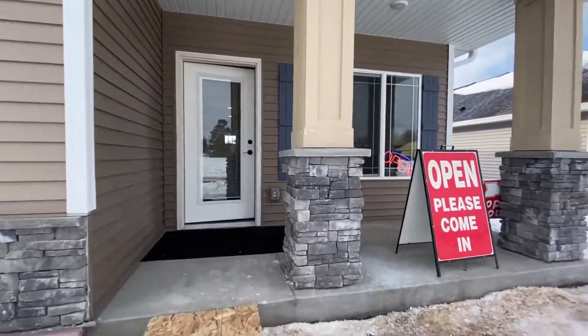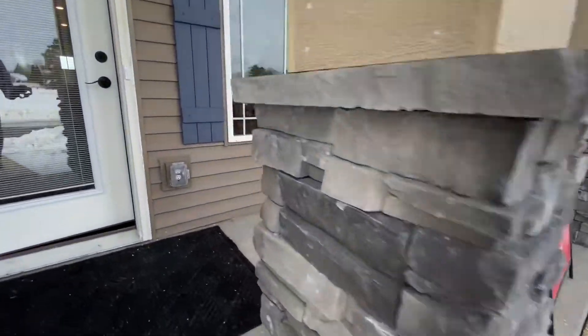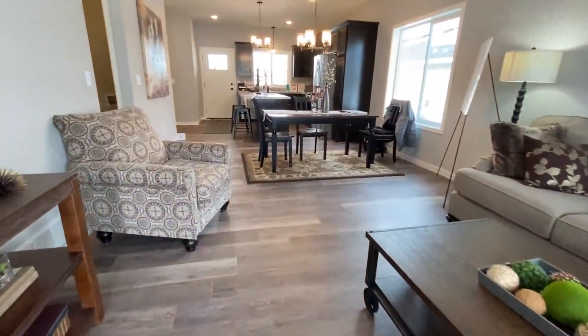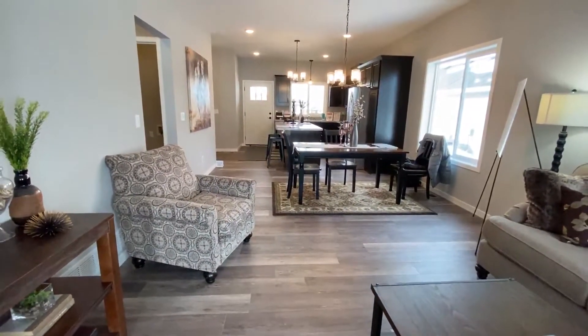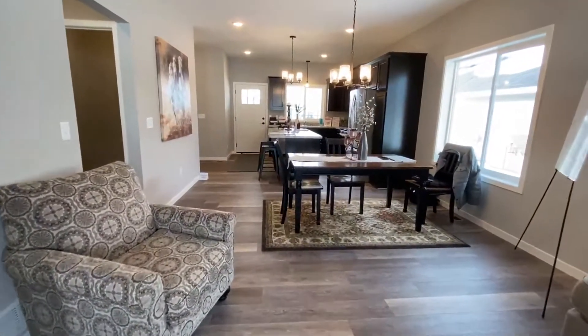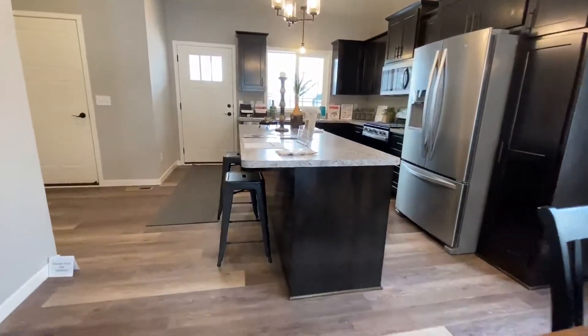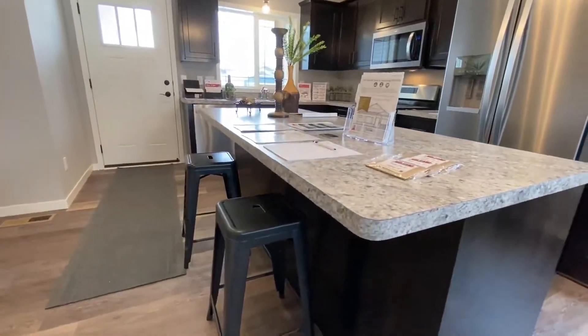We've got a minute to win it — you're looking at the K Alley, which is our newest model out here in Cambridge. We've got 1,227 square feet all on one level. As you can see, it's got a huge center island.